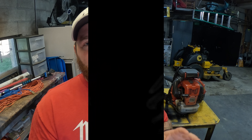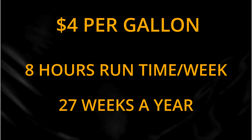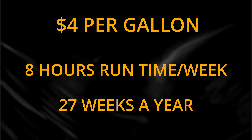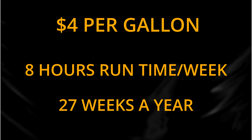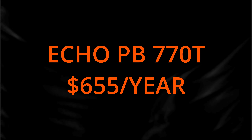Let's get into the actual facts and numbers. I'm going to use four dollars a gallon for gas, eight hours per week, one unit, and 27 weeks out of the year. If you use the Echo PB-770T — eight hours a week, 27 weeks, at four dollars a gallon — it's going to cost you $655.